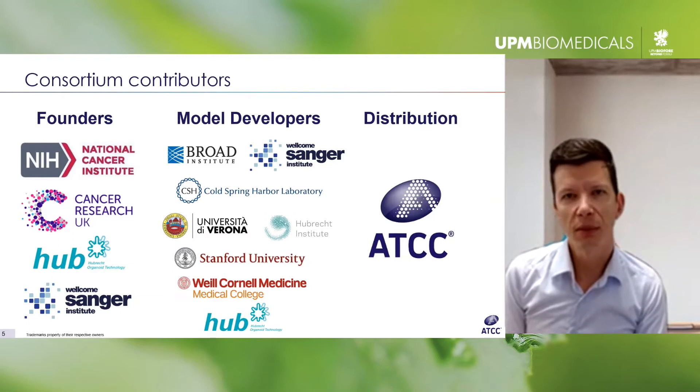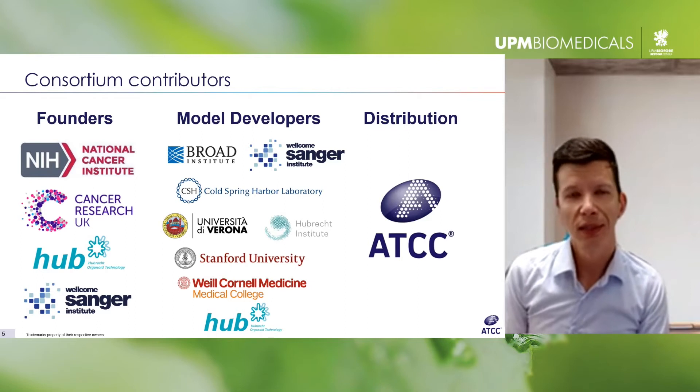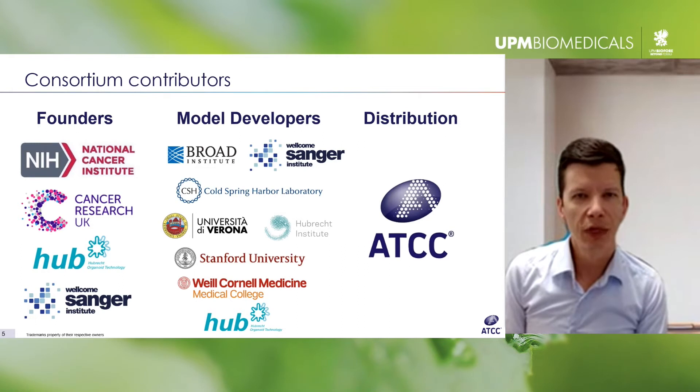The HCMI's goal is to address some of the limitations of these existing in vitro models by creating new models that better mimic in vivo physiology and capture the genetic landscape that does not exist with currently available models. The funding is primarily provided by the National Cancer Institute in the U.S. and Cancer Research UK, as well as the HUB Foundation in Europe, with many institutions generating models.